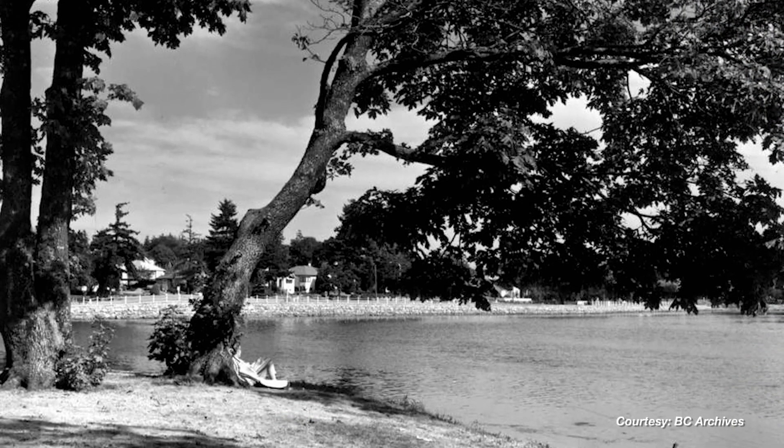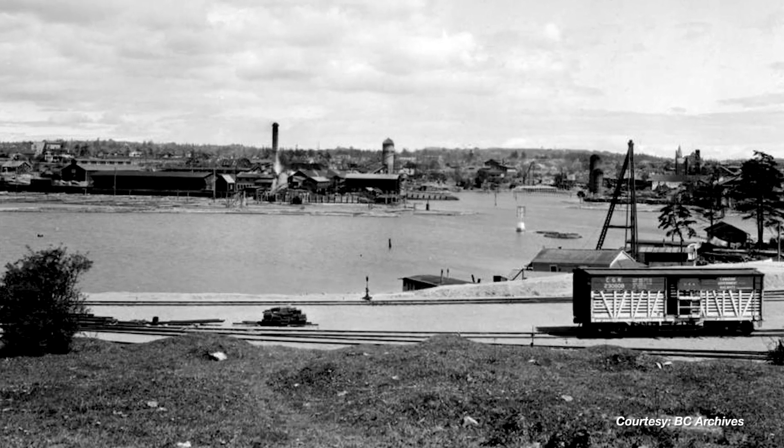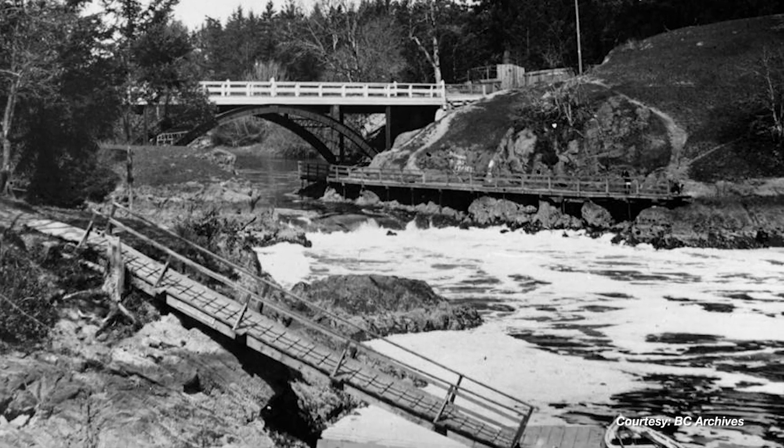This area here, the Gorge Waterway in particular, used to be quite polluted. And in recent decades, serious cleanup has taken place.